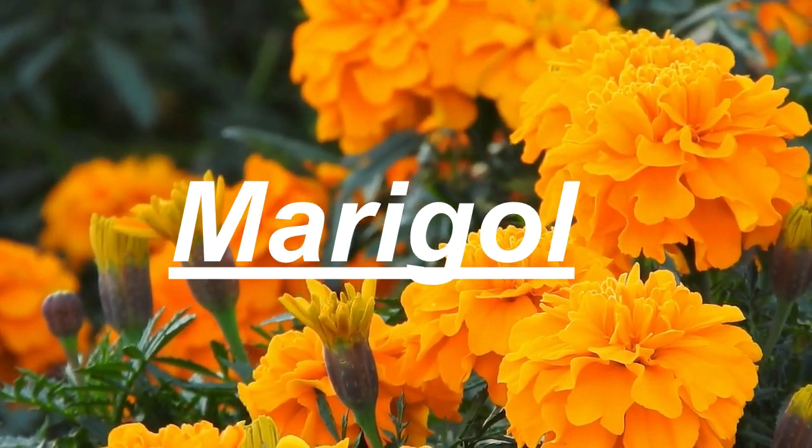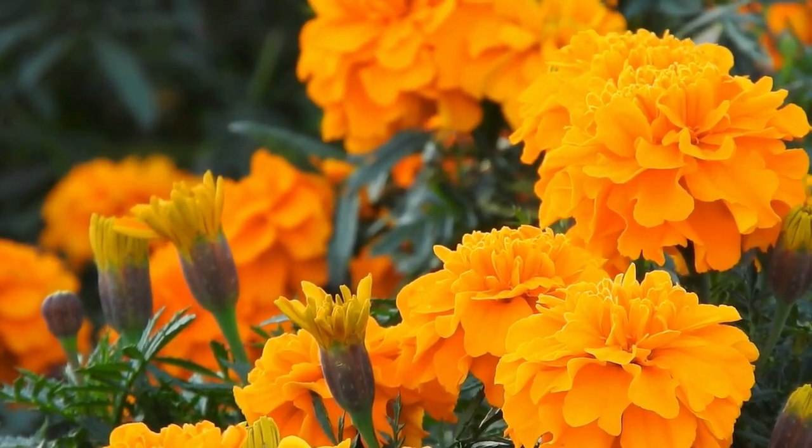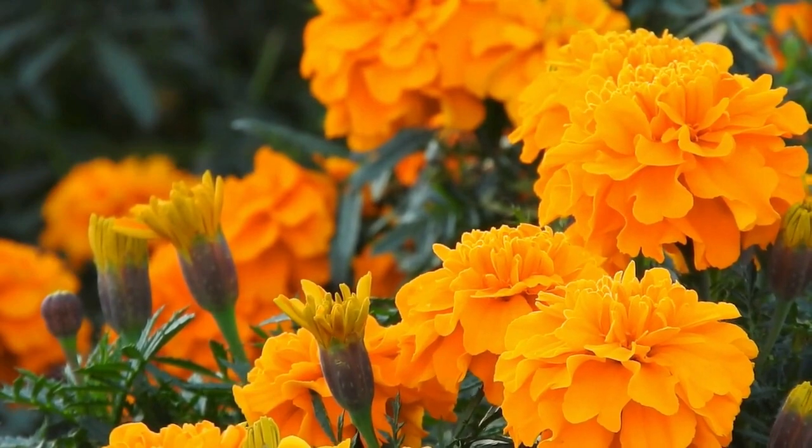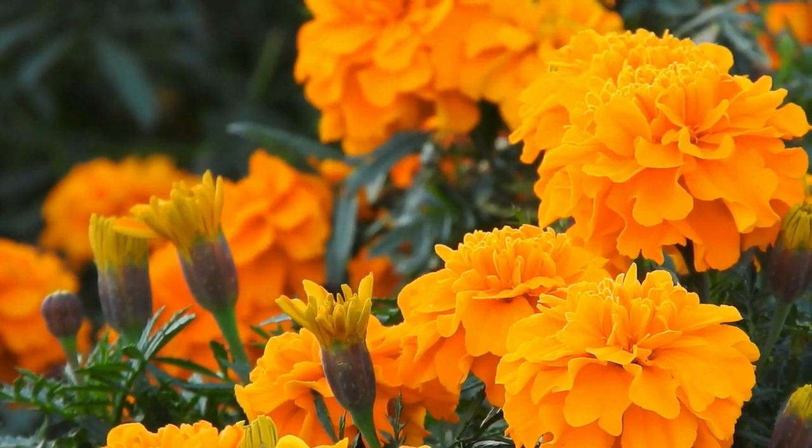Next we have marigolds. These easy-to-grow flowers come in a variety of colors and sizes. They also help repel pests, making them a great addition to your garden.